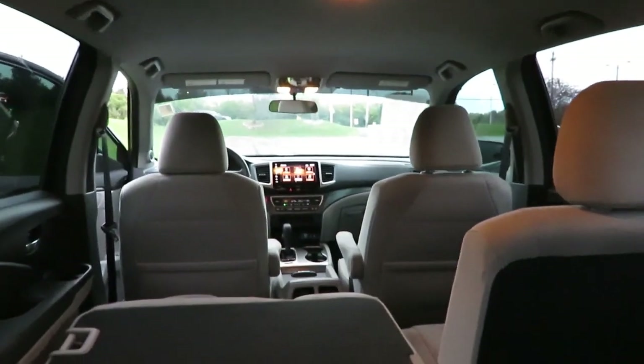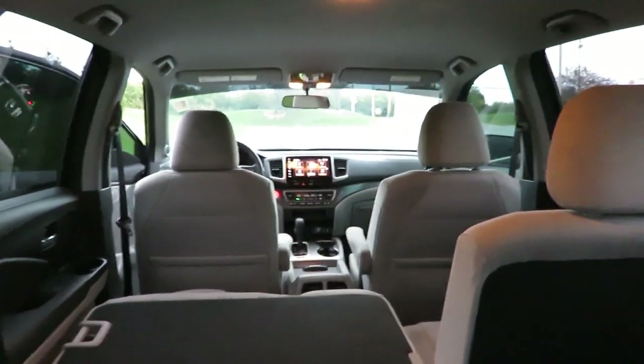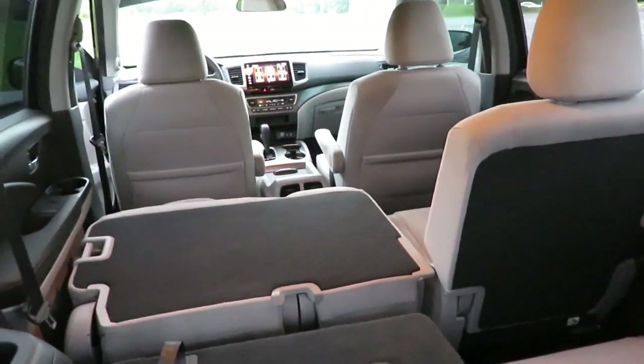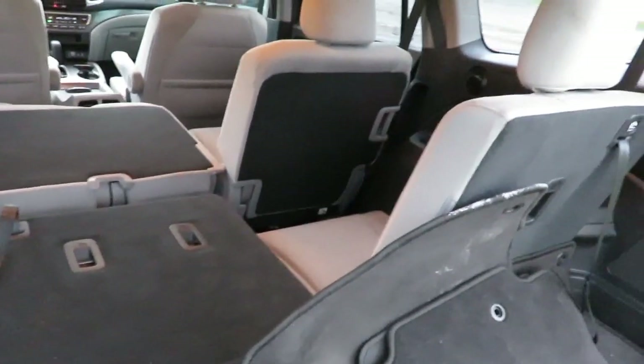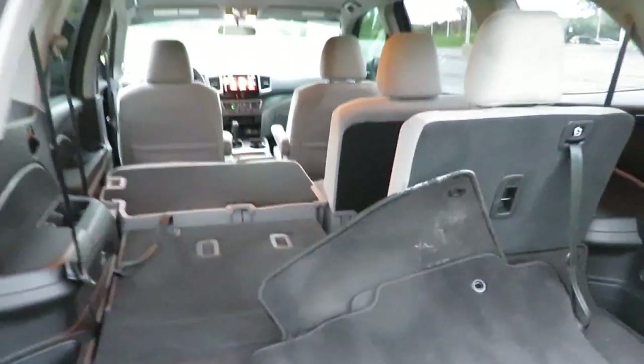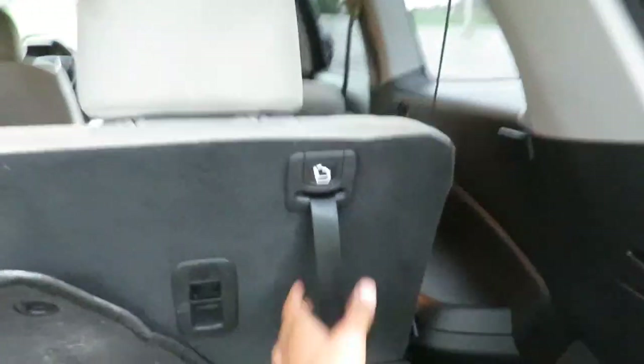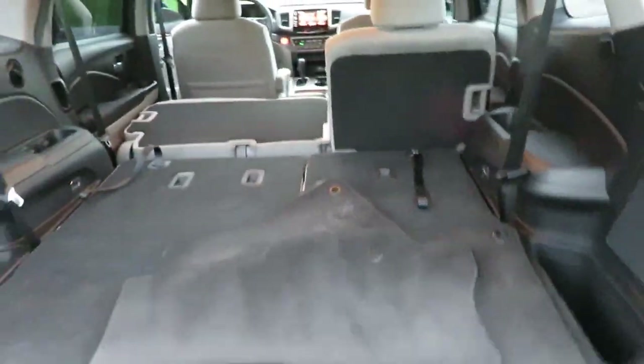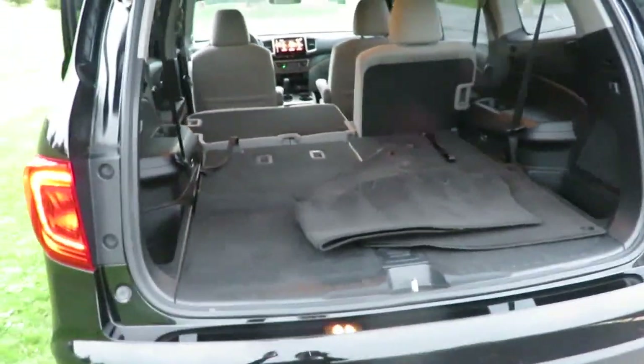Got the two front seats up there, nice and spacious. You have Bluetooth connectivity. In the middle row, everybody has their own space — nice and spacious — and same with the back seat. An adult can sit back here. And it's as easy to drop the seats as you pull the rope and down. Ease of use completely.